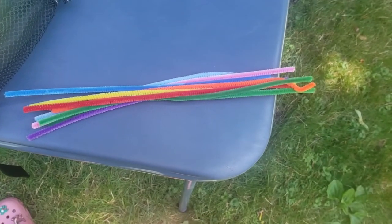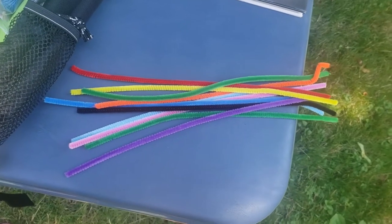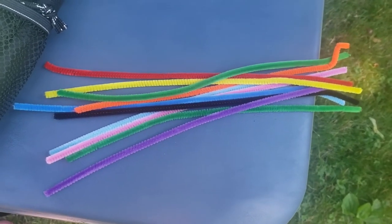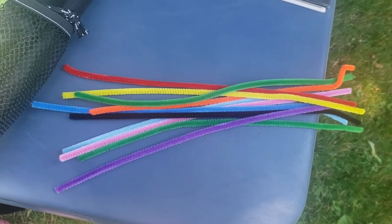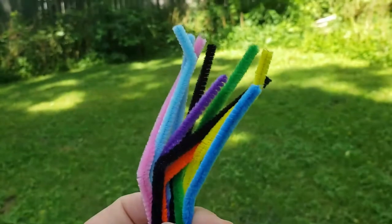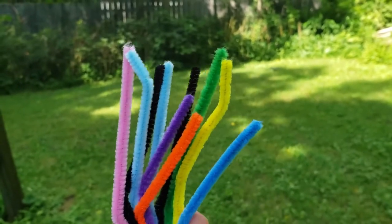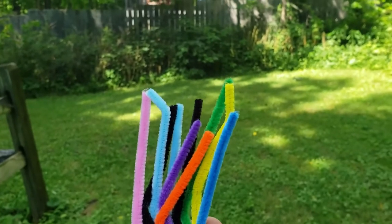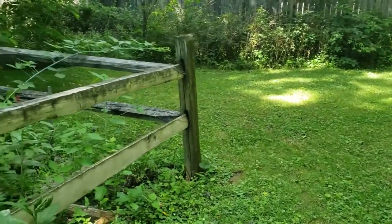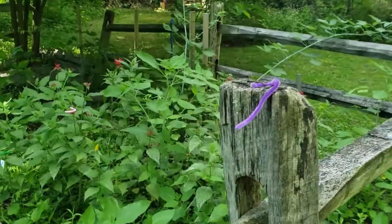Here's a fun game you can play with grownups in your house to learn about camouflage. If you got a WPSU backpack, you may have seen some pipe cleaners of different colors — go ahead and cut those in half with your scissors. Some of my pipe cleaners turned into worms and escaped into my butterfly garden, and ten of them are missing. Walk through carefully and see how many of them you can find — remember, there are ten.